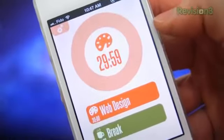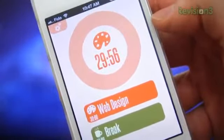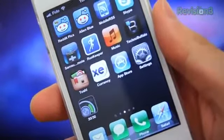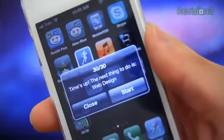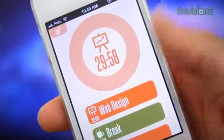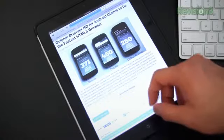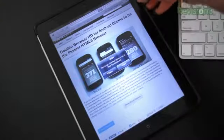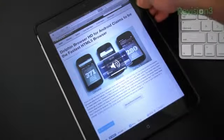As awesome as 30/30 is, I feel there are some areas where the app can improve. First off, the app doesn't continue its countdown if it's not active. If you're on task number one and the app is in the background, the countdown still works — when it's done you'll get a notification, cool — but task number two doesn't start counting down until you open the app, which is a little strange.